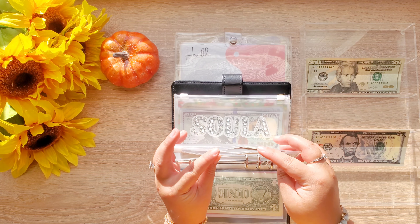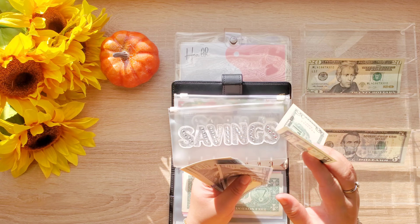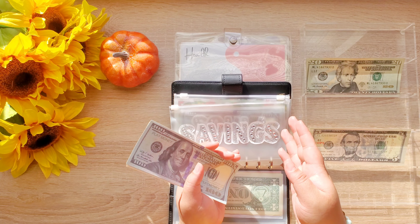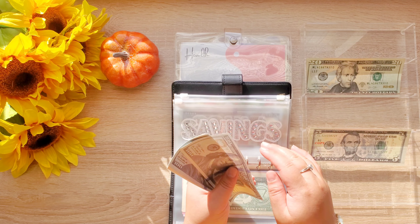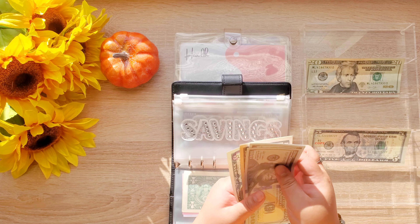Savings is getting $5, and something new — I decided to use prop bills so I can just transfer the money right into my Ally bank. So now savings has $320.